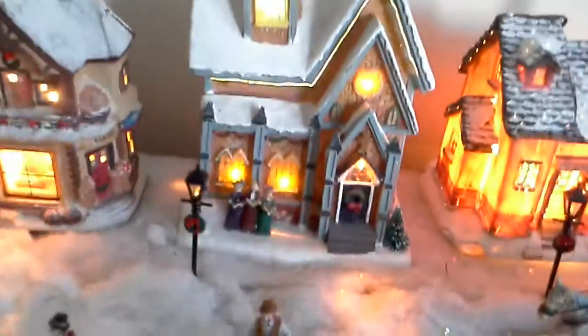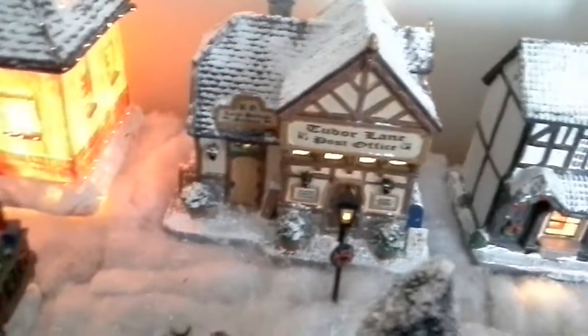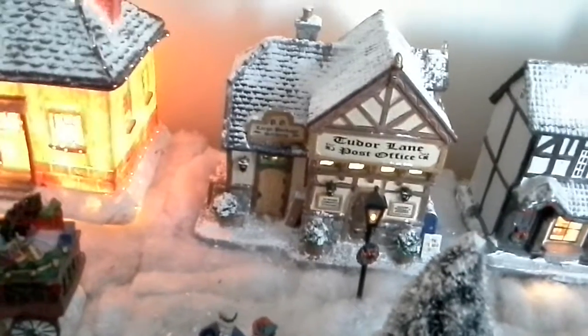You've got the church that we've had for a long time, and a house that we've had for a long time. You've got a post office that we bought this year, and like a Christmas shop we bought a few years ago. It says something Lane — post office. I like this house; it really stands out. Christmas shop.